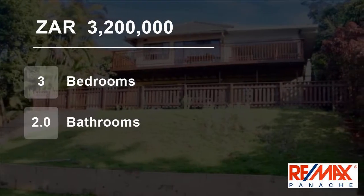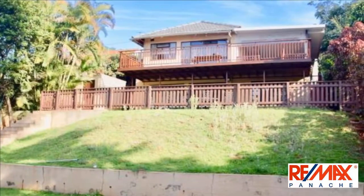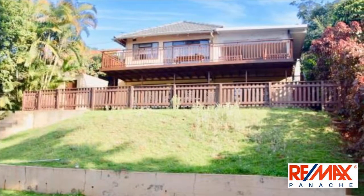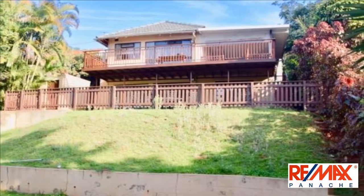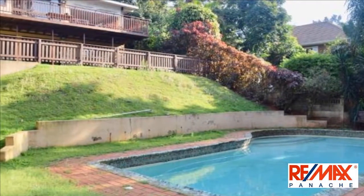Welcome to this three-bedroom house for sale in Park Hill, Durban North, KwaZulu-Natal, South Africa for R3,200,000. Secure premises on offer, either for an extended family or for rental income.